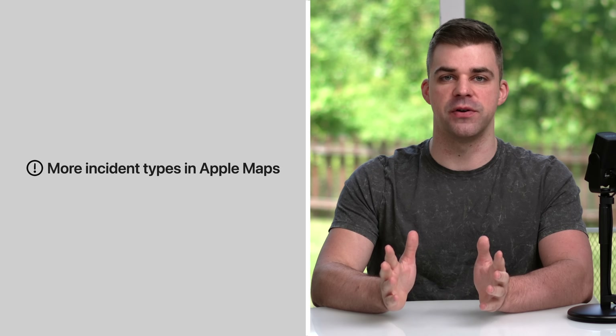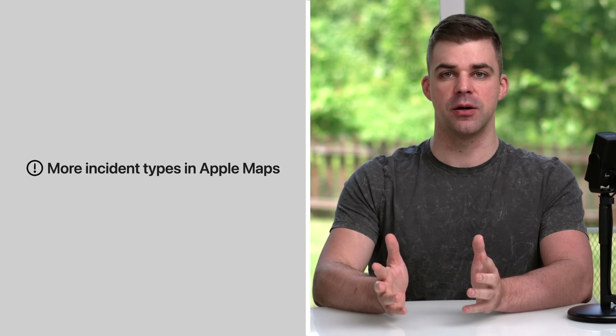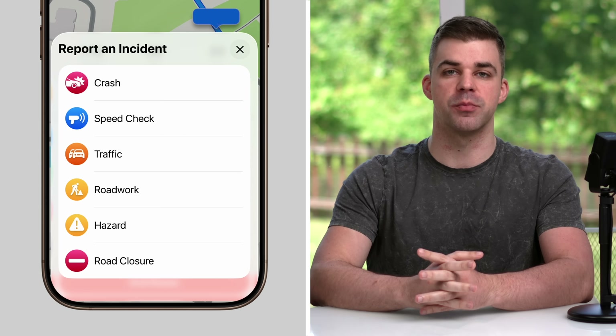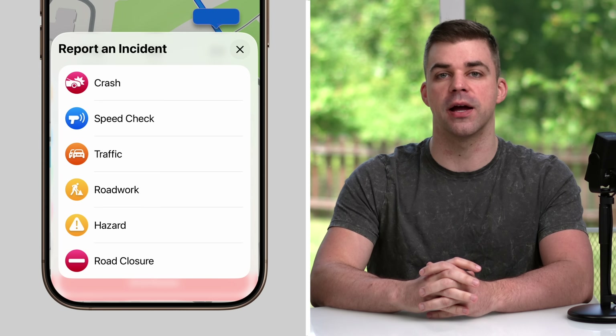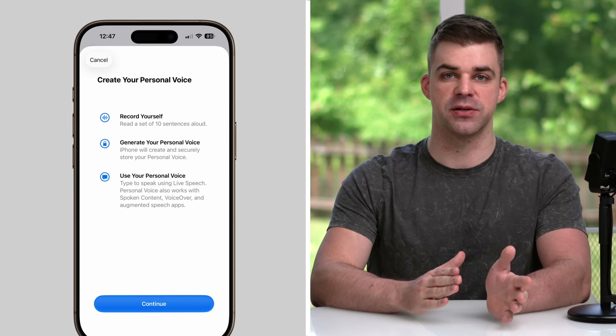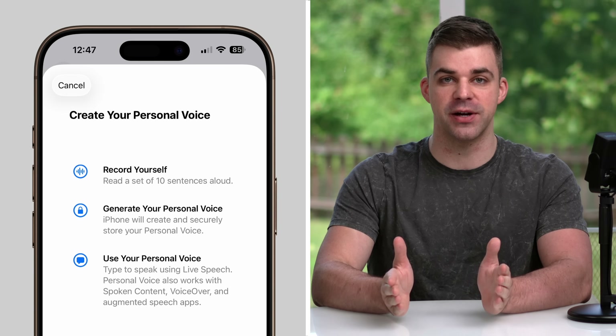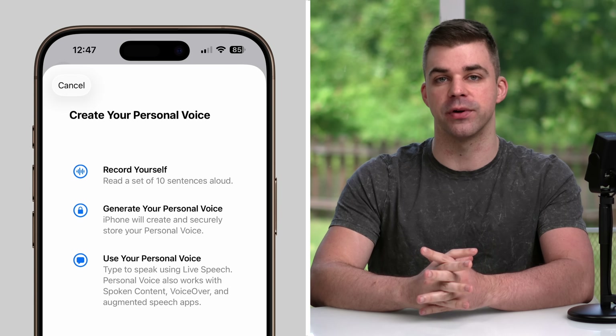Apple Maps now features additional incident types. Previously, you could only report accidents, hazards, and speed checks. Now you'll find options for traffic, road work, and road closures. With personal voice enhancements, you can create a smoother, more natural-sounding replication of your voice in less than a minute. Previously, this process took about 15 minutes and you had to read 150 different phrases, but now you only have to read 10.